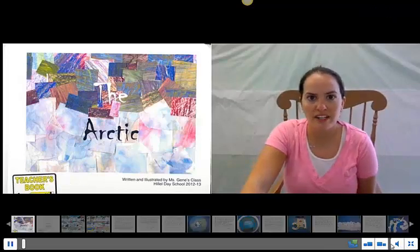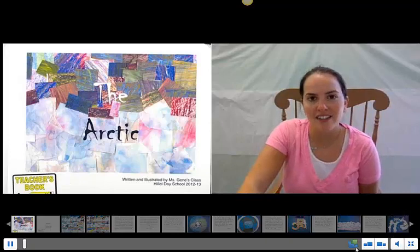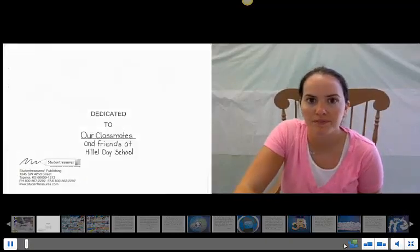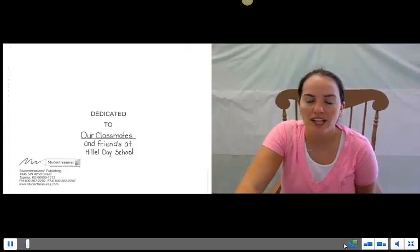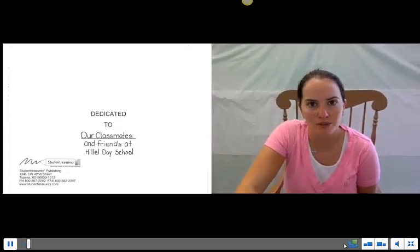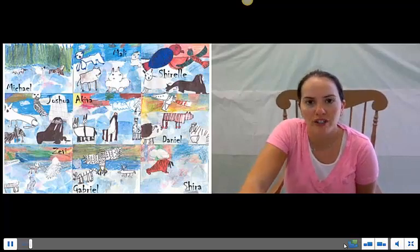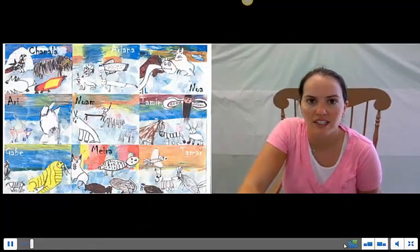The Arctic, written and illustrated by Miss Jean's class, Hillel Day School, 2012-2013. Dedicated to our classmates and friends at Hillel Day School. Thank you, Mrs. Rose and Maura Shira, for creating these beautiful Arctic scenes in the art room.